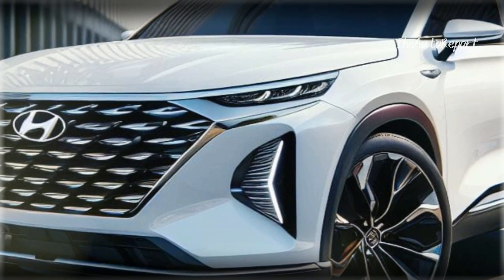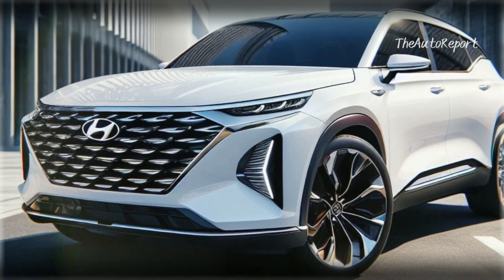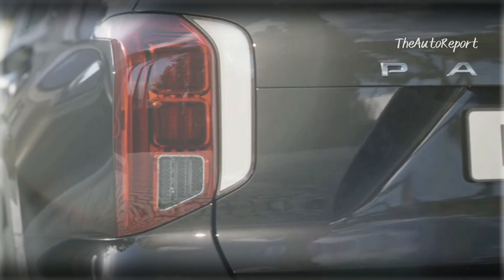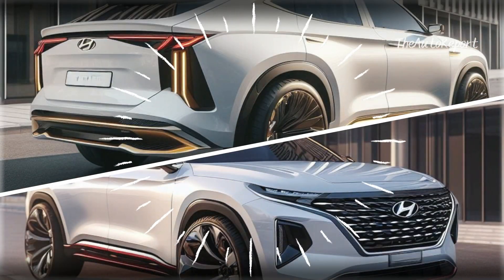Now let's talk about the exciting news — a complete redesign for the 2025 model year. Even though Hyundai hasn't officially confirmed it, based on our expectations it's highly likely that the new Palisade will undergo a significant transformation, bringing in different types of features to elevate your driving experience.